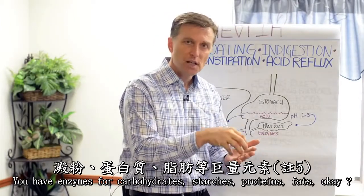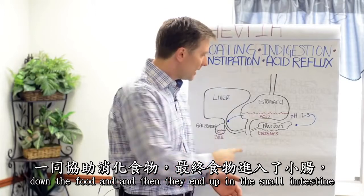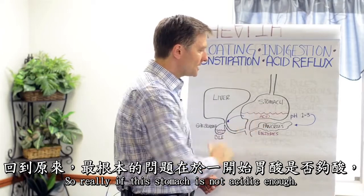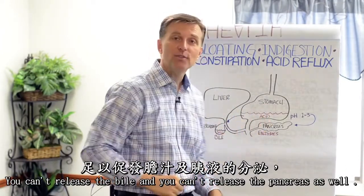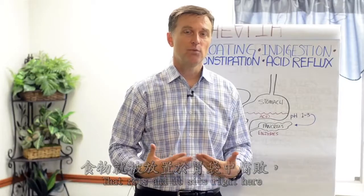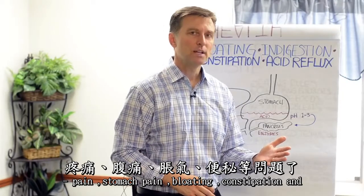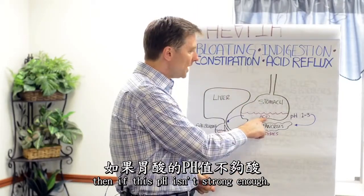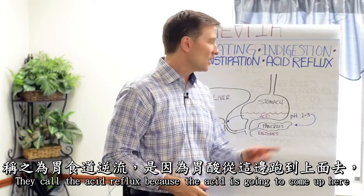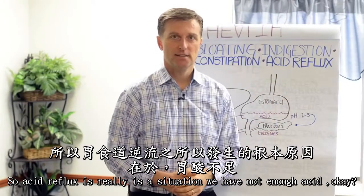You have enzymes for carbohydrates, starches, proteins, and fats. These all work together — they break down the food and it ends up in the small intestine where microbes break it down even more. If the stomach is not acidic enough, you can't release the bile and you can't release the pancreas either. So you get undigested food that rots and sits there, causing pain, bloating, and constipation. And if the pH isn't strong enough, the valve right here won't close — they call that GERD, acid reflux — because the acid comes back up. So acid reflux is really a situation where you have not enough acid.